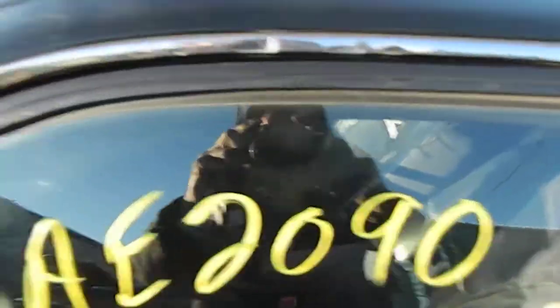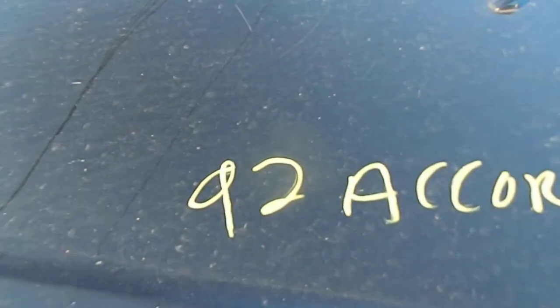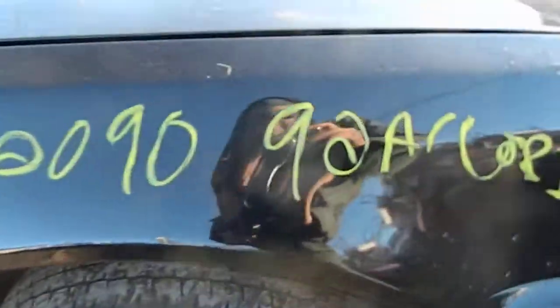Alright, we got AE 2090. Honda Accord. Here we go. 92 Honda Accord. As you see, this motor in this car is no good. Motor is no good in this car.